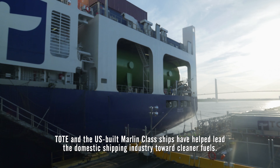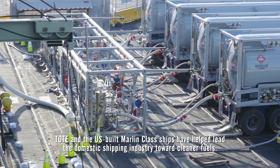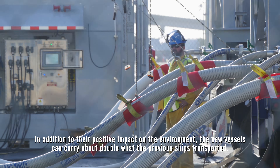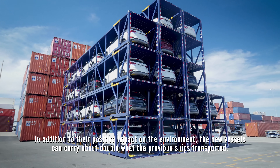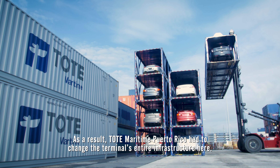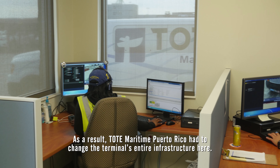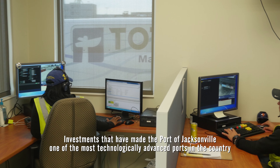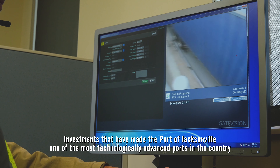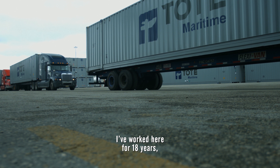TOAD and the U.S.-built Marlin-class ships have helped lift the domestic shipping industry toward cleaner fuels. In addition to their positive impact on the environment, the new vessels can carry about double what the previous ships transported. As a result, TOAD Maritime Puerto Rico had to change the terminal's entire infrastructure, making the Port of Jacksonville one of the most technologically advanced ports in the country and significantly improving the flow of cargo.